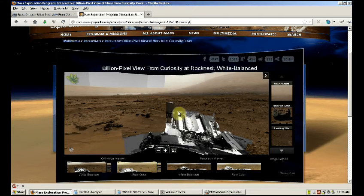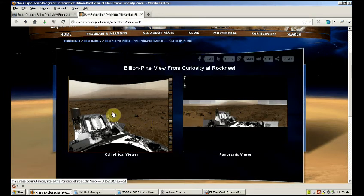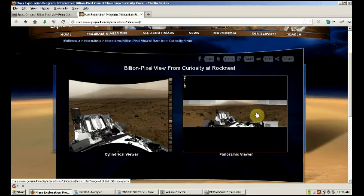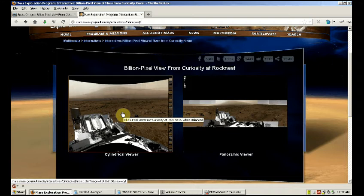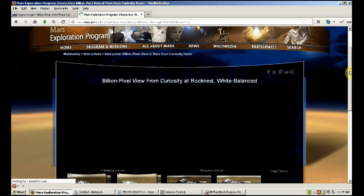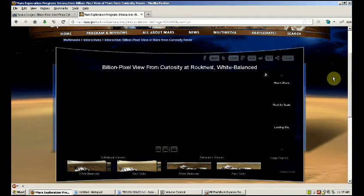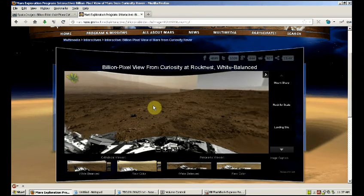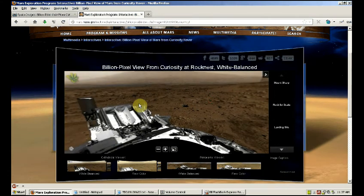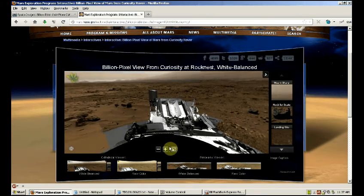You get the Billion Pixel View. You come to either the cylindrical viewer or the panoramic viewer. I chose the cylindrical viewer — I think it gives a better view. Click on that and it takes about 20 seconds to load. You can grab it and using your mouse move it around a bit. The cool thing is you can actually zoom in with the plus and minus buttons.